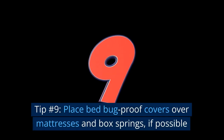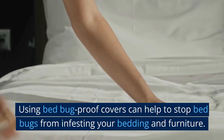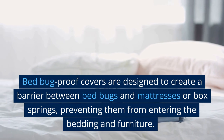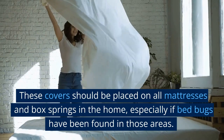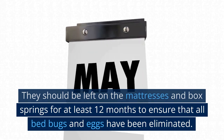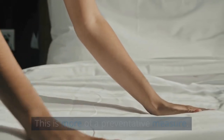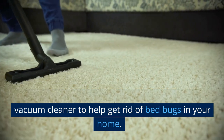Tip number 9: Place bed bug proof covers over mattresses and box springs if possible. Using bed bug proof covers can help to stop bed bugs from infesting your bedding and furniture. These covers are designed to create a barrier between bed bugs and mattresses or box springs, preventing them from entering. They should be placed on all mattresses and box springs in the home and left on for at least 12 months to ensure all bed bugs and eggs have been eliminated. Note that bed bug proof covers are not a substitute for bed bug removal — you should still vacuum, wash bedding, and use a high-powered vacuum cleaner.